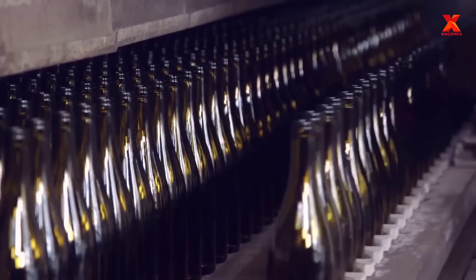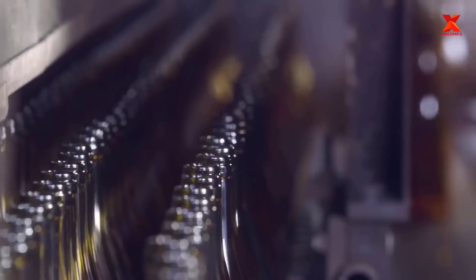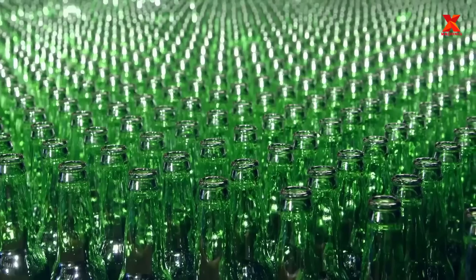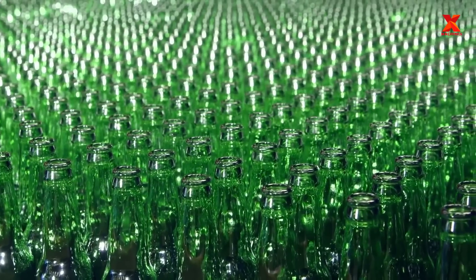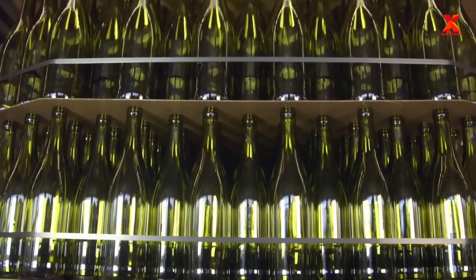The glass bottles are reheated then very slowly cooled to room temperature, releasing stress as the new bottles emerge strong and durable. Glass bottles will be thoroughly checked for size, color, and perfection to ensure that there are no small defects on the bottles before finishing the production process to pack and deliver to customers.